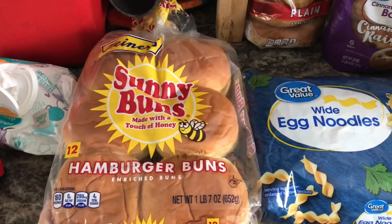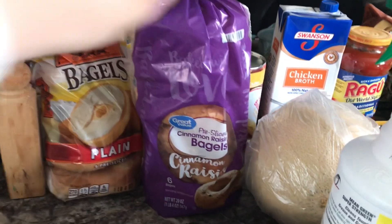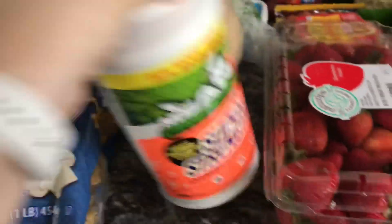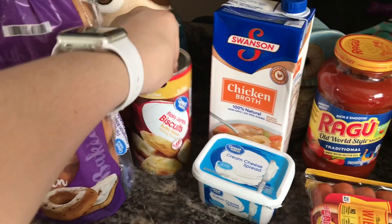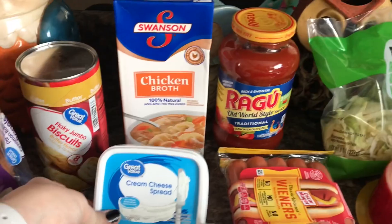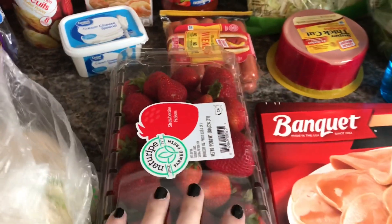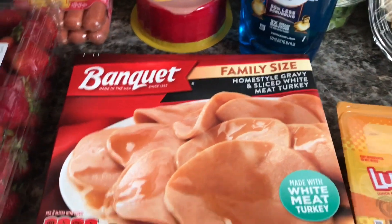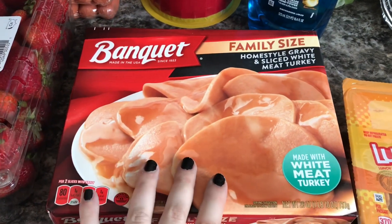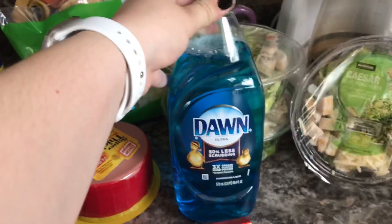Over here we have some Sunny Bun hamburger buns, wide egg noodles. I get the plain bagels for the kids and David likes the cinnamon raisin ones. Just some super strength cleaner. One cantaloupe, flaky jumbo biscuits, chicken broth, cream cheese, Red Gold spaghetti sauce, hot dogs, some strawberries. Homestyle gravy and sliced white meat turkey — I like to have these for lunch. David doesn't like these so I usually make this for me and the kids. Some thick cut bologna, Dawn dish liquid.